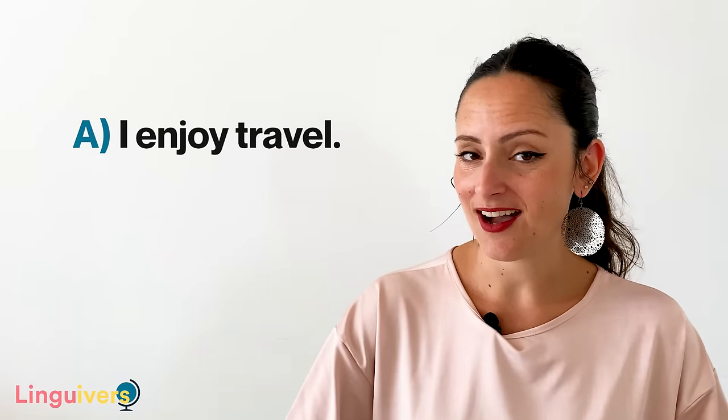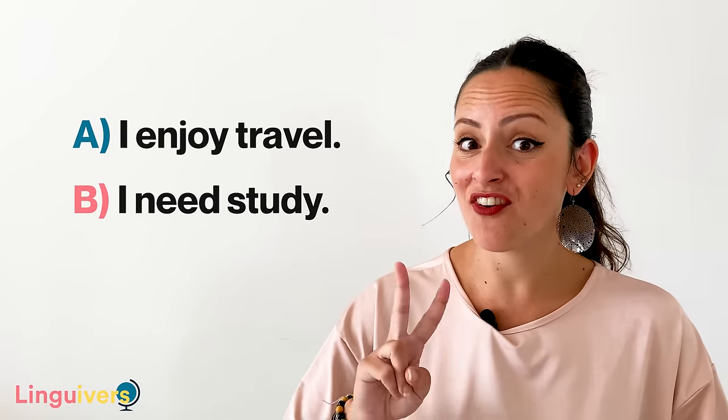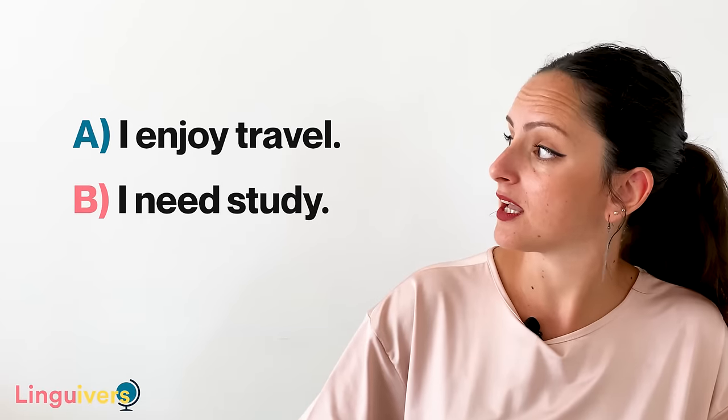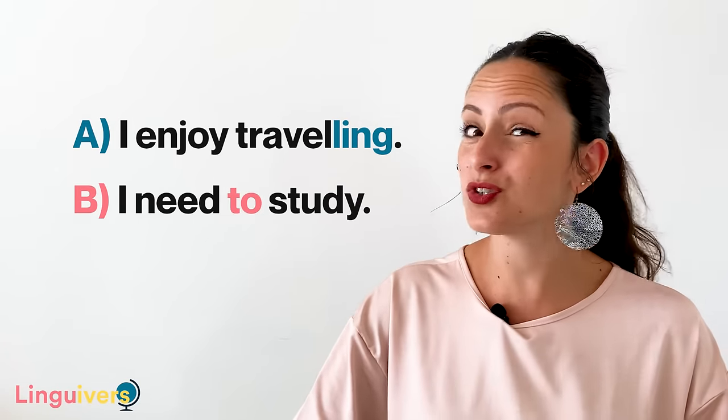Now let's go back to our previous sentences: I enjoy travel, I need study. We said before that the second verb had to be transformed. The right option would be I enjoy travelling and I need to study. How can I know when the second verb needs a gerund or a to infinitive? To know which of the two options is correct, you need to focus on verb 1.